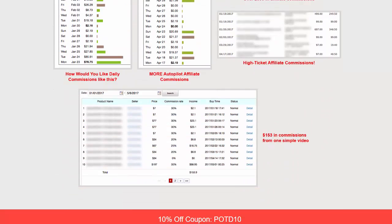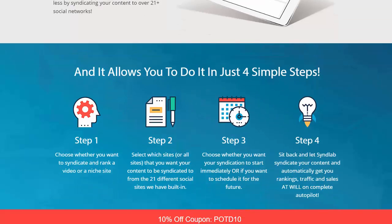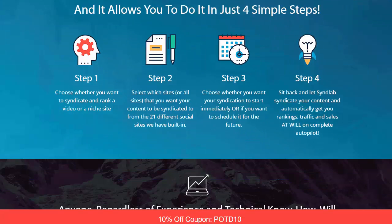We're talking about true push-button ease — this is such a simple process and you can really generate thousands of targeted visitors and affiliate commissions at will. The first step: you choose whether you want to syndicate and rank a video or a niche site.